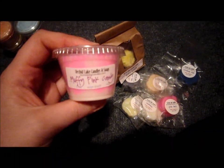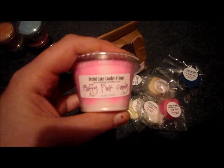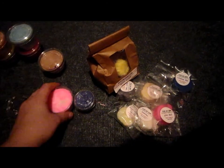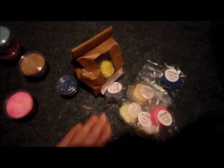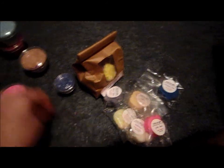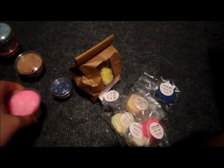My favorite one is Pink Candy. It's not listed as a dupe on her site, but it is an exact dupe for Luscious Candy Fluff. Let me show you what the tie-dye wax looks like — you can see all the tie-dye on the bottom. I'm getting wax everywhere on my rug — I need to pick it up before the puppies try to eat it. It is an exact dupe for Luscious Candy Fluff, one of my favorite smells ever.